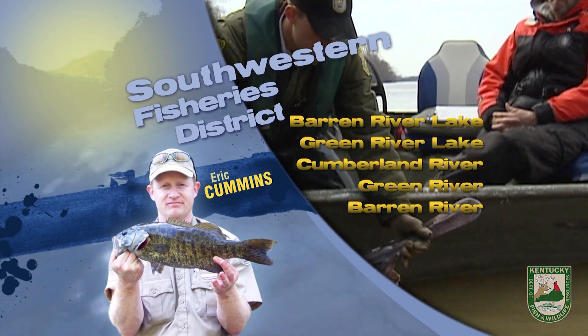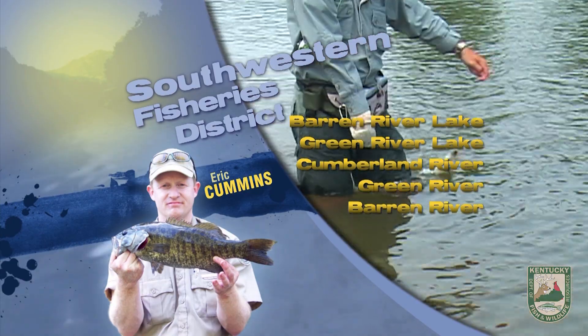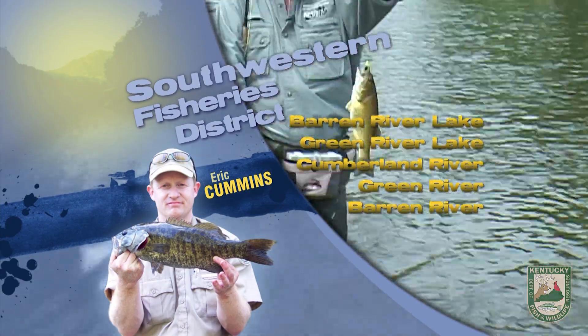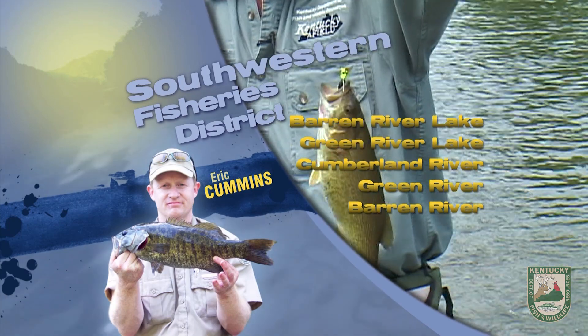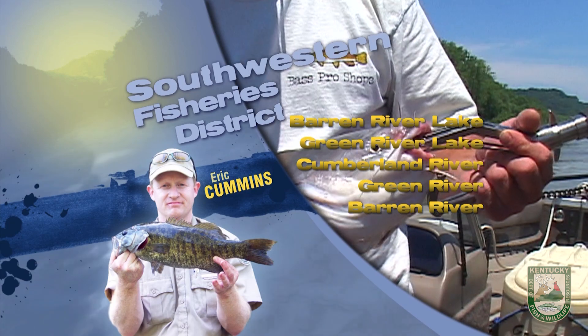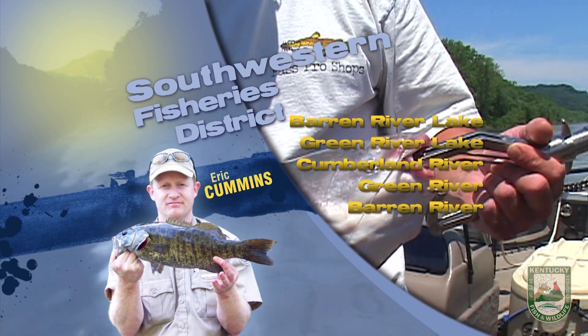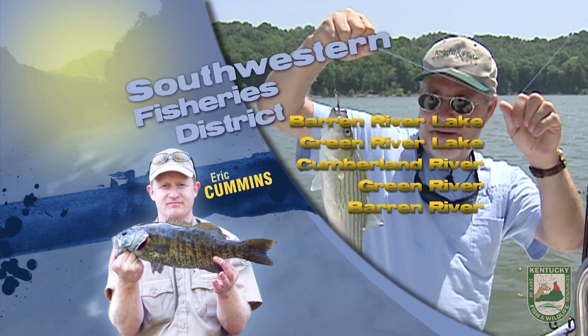Bass have been slow with some action on jigs and swim baits. This is a good time of year to try float and fly in those mid to lower ends of the lake on the main lake points. Crappie have been fair with tubes and minnows in about 10 to 20 foot of water on lay downs or channel drops. Blue catfish bite has been good fishing the flats near the drop offs with cut bait or live shad.